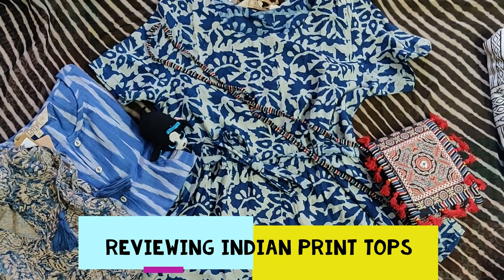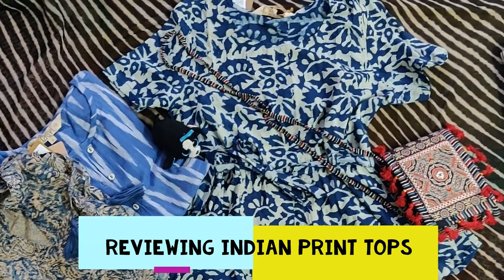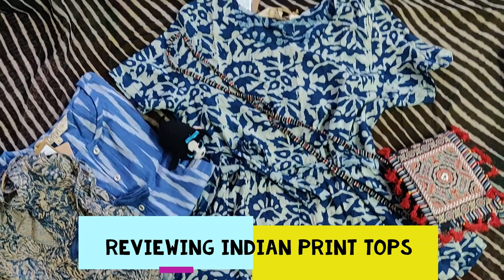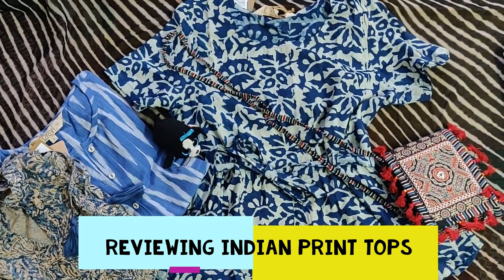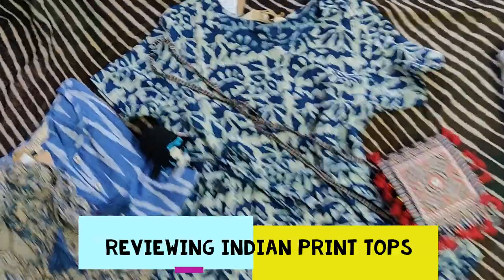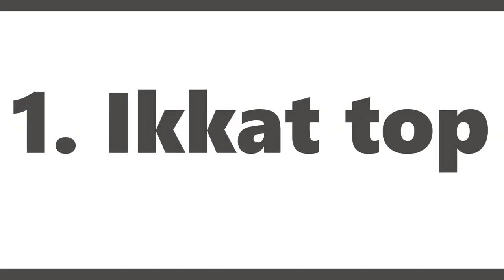Hello everyone, welcome back to Peripreet. In today's video I'm going to review Indian tops which I bought from Intra — and trust me, they look very different. If you want to know in detail, please watch till the end.